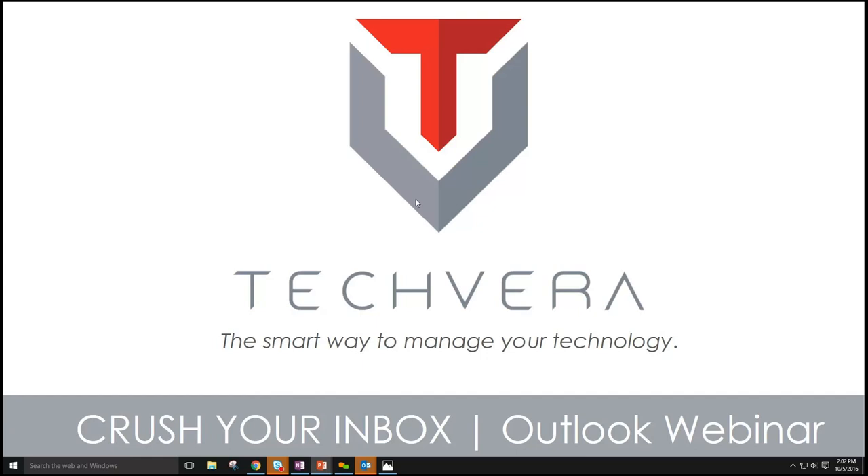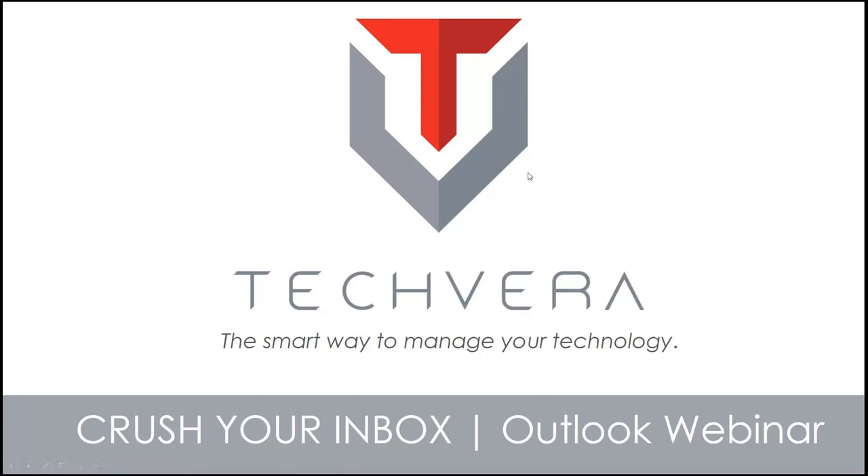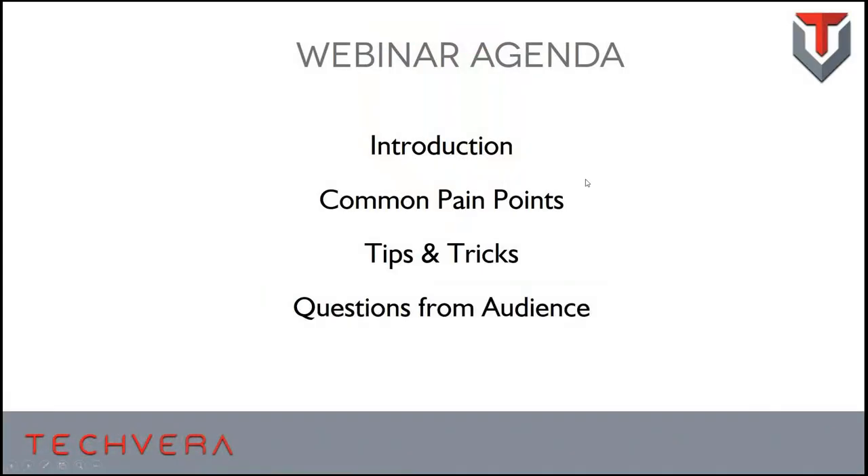Let's get started and cover some Outlook tips and tricks to get you guys more productive in your email. I am Reece Orman with Techvera. We're going to go over a little introduction, tell you about us and the agenda for today, and then dive right in. Today we're introducing ourselves and what we're doing with our clients — we have a lot of clients attending this webinar.